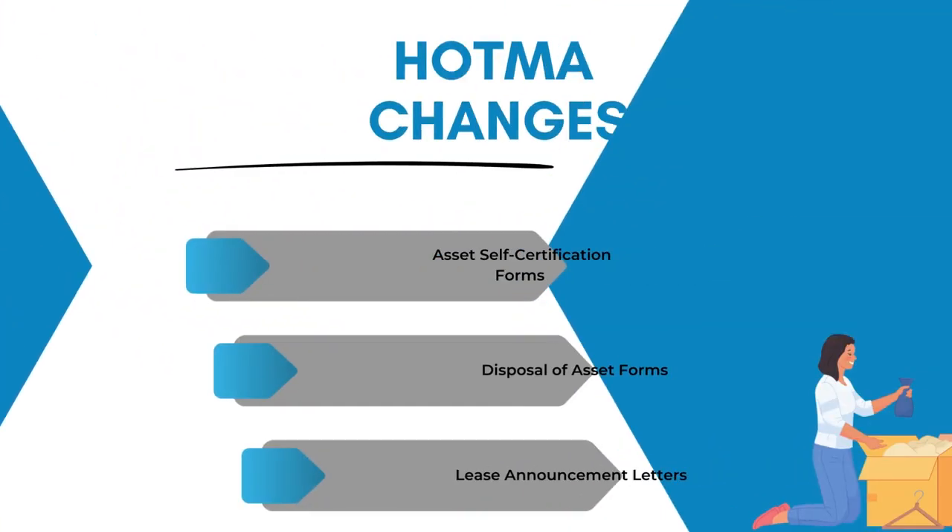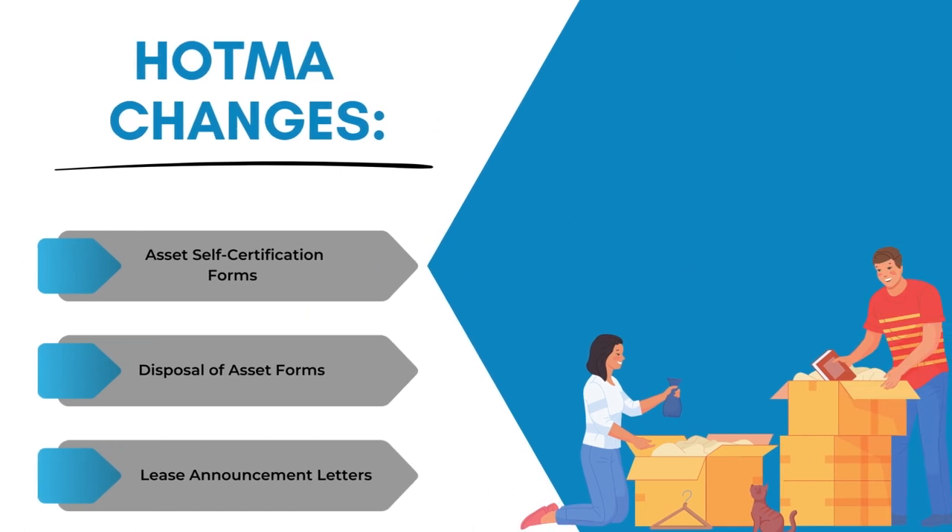Additional forms include the Section 8 student verification form, the asset self-certification form, the disposal of asset form, and your lease announcement letters. We'll see you next week for HOTMA Tuesday tidbit number three, when we will talk about other forms and documents that will need changing.